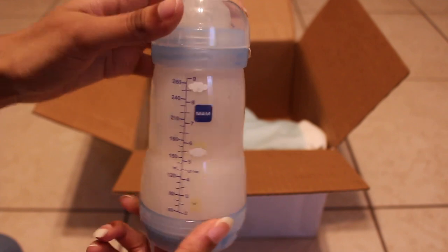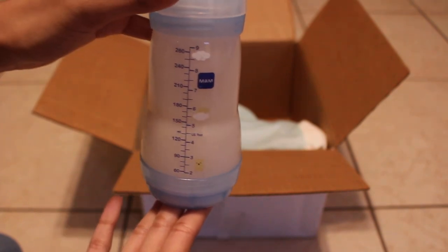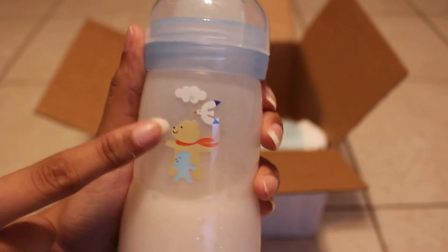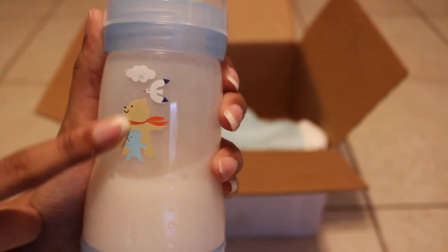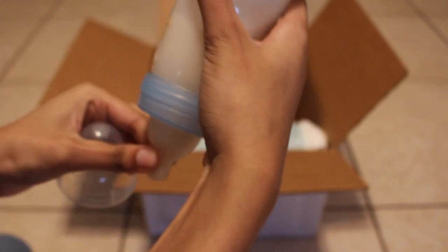We got a bottle! This is a MAM bottle, it is nine ounces and it has about five and a half ounces of fake formula in here. This is a really cute bottle — there's a dog, or is this a bear? And then there's like a bird and a cloud. It is sealed. I like this bottle.